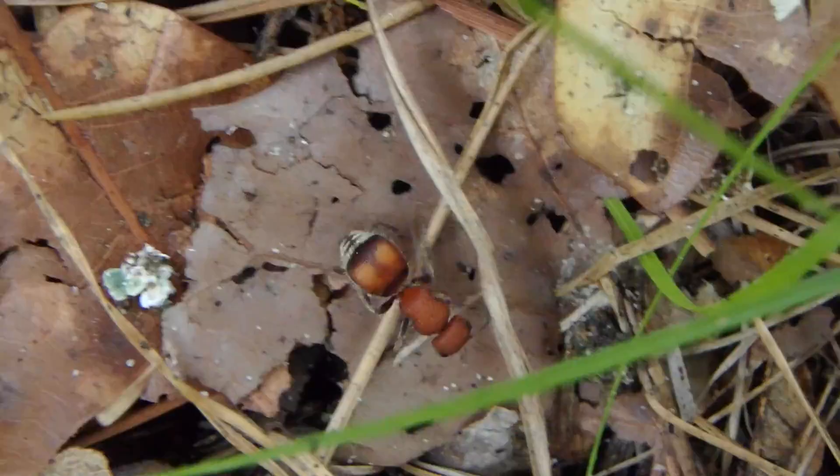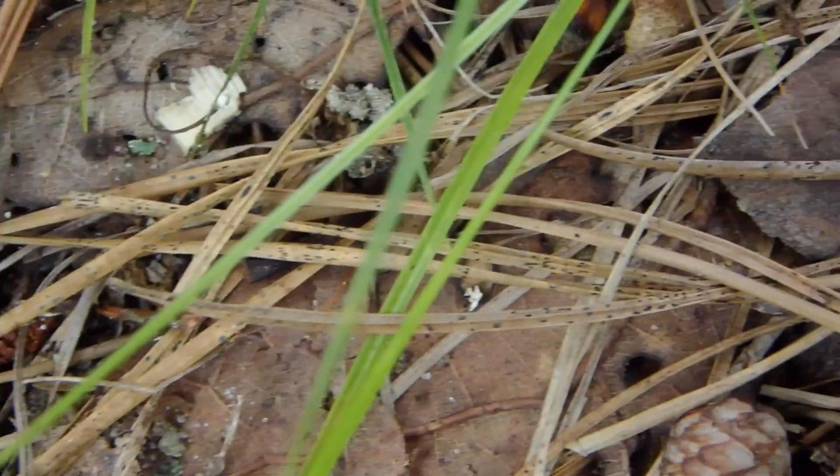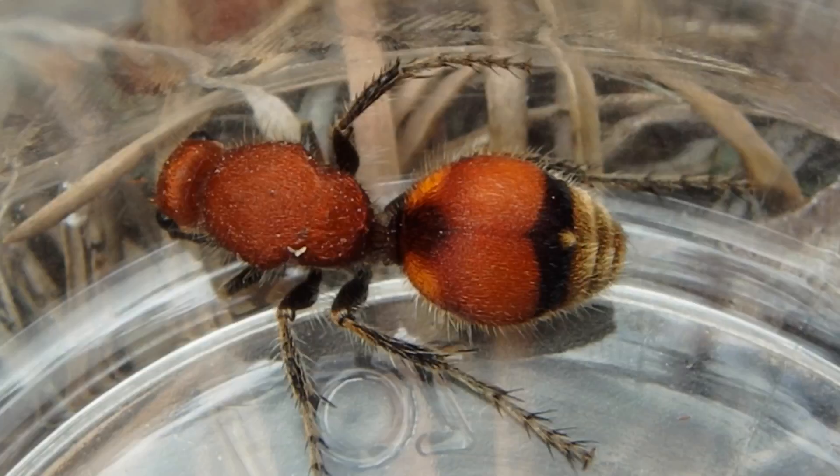There's a velvet ant — amazing creature. These are also called cow killers. They believe their sting is so painful it'll kill a cow. I don't think that's true. However, sometimes cows would be feeding on grass and one of these would go up their nose, get trapped, and wind up stinging the cow. This is not an ant — it's a flightless wasp. See how it's got that semi-iridescent coloring?